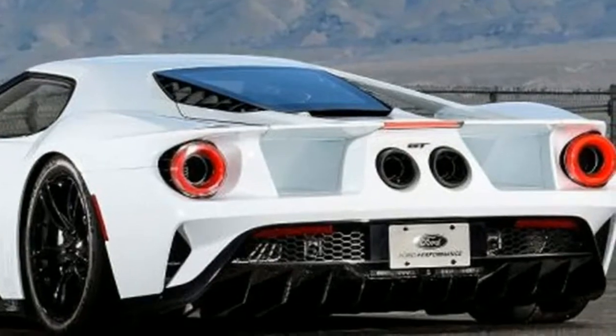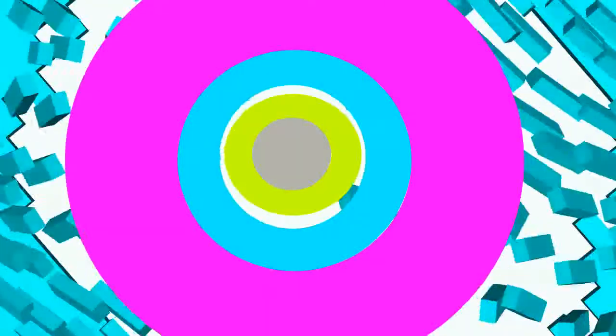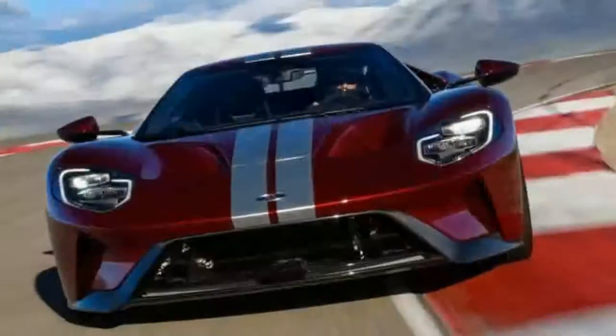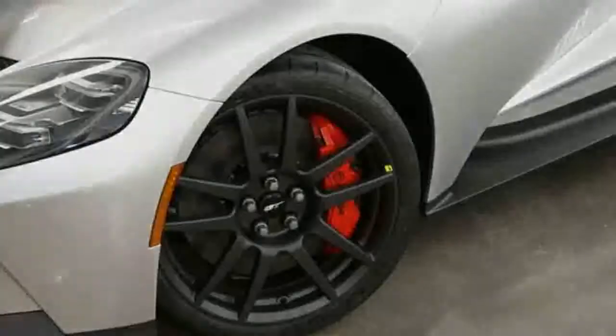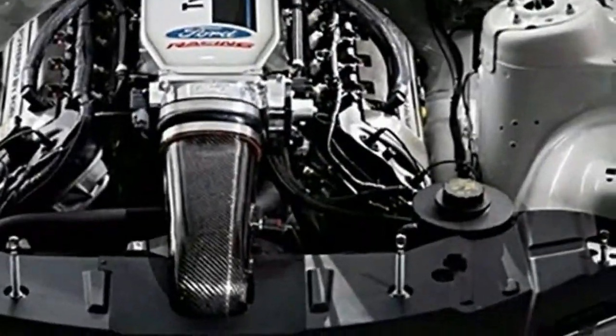In the event that you need to have the experience of driving a superauto with a sensible value, then you may attempt to peruse the total data about the auto and what the overhauls are about. Discussing the overhauls, let us discuss the outside first.